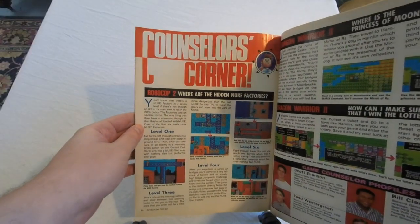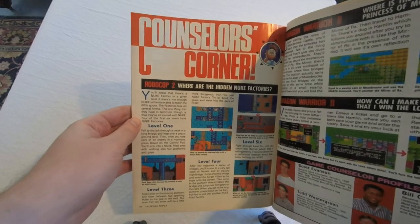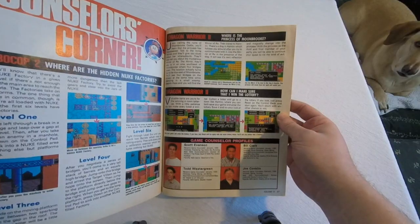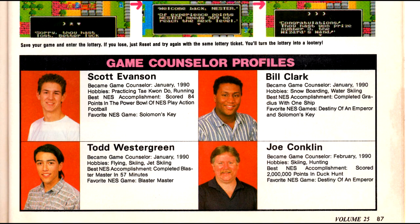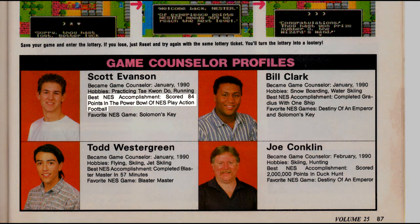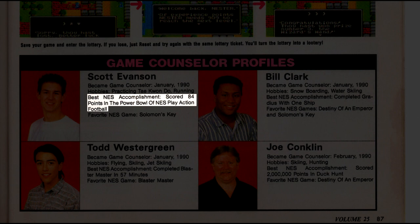There's the Counselor's Corner, which provides answers to some cryptic nonsense in certain NES games like Robocop 2, Dragon Warrior 2, and Bart vs. the Space Mutants. Answered by these dudes — in particular, this guy who scored 84 points with one team in NES play-action football. Why would you want to play that game for that long? Eugh.